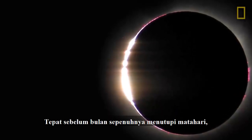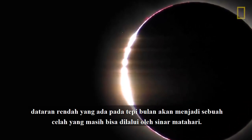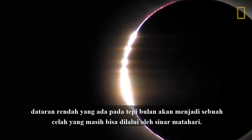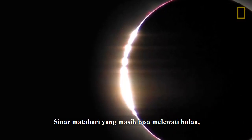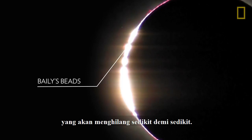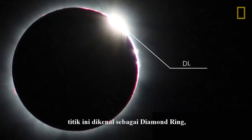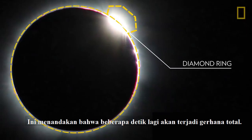Just before the Moon completely covers the Sun, low-lying valleys on the Moon's edge will be the only spots that sunlight continues to pass through. These remaining brilliant shafts of light, known as Bailey's Beads, will disappear one after another. And finally, a single bead of light remains, known as the Diamond Ring, signaling that you're just seconds away from experiencing totality.